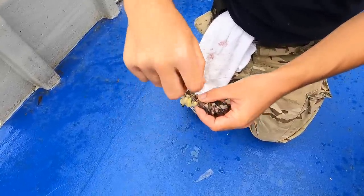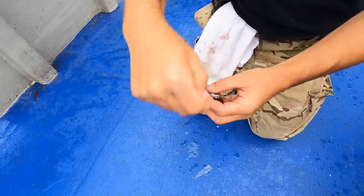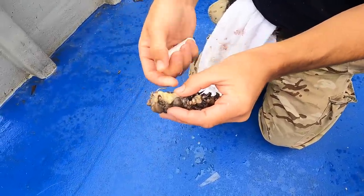There isn't much that doesn't like eating peeler crab. Bass like it, cod like it, rays like it, smoothhounds like it — there isn't much that doesn't like peeler crab. I've formed it into a bait with the hook point out.